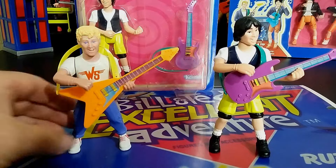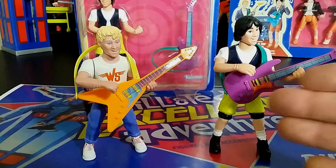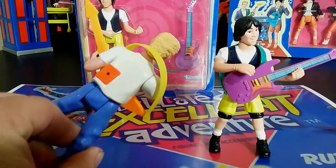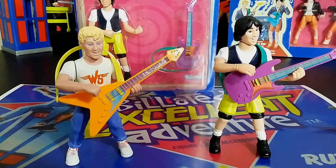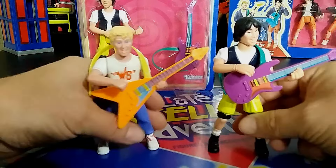Here's Bill S. Preston, Esquire, who has an orange guitar that looks more like a rocking guitar. There's a hole in his back with an orange ring around it. He's just got blue pants and a shirt, with Wild Stallions tampographed on there. Just looking at this toy line — it's not that exciting compared to things like G.I. Joe, Teenage Mutant Ninja Turtles, or Aliens, which were out at this time.